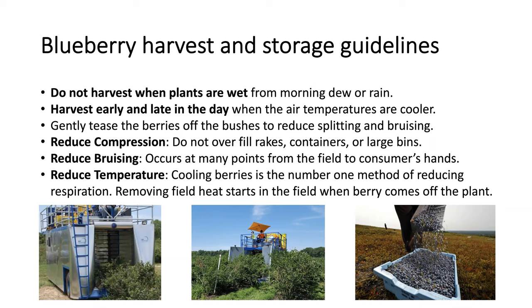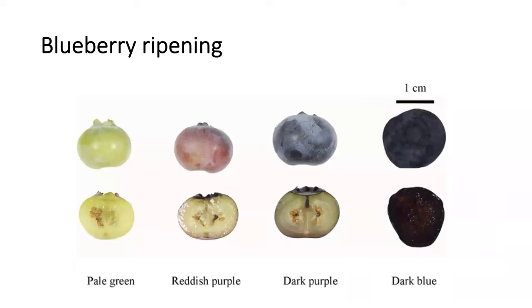What is very important to mention — actually the most important thing — is that cooling is the number one method of reducing respiration. By reducing respiration, we reduce all the metabolic processes so we extend the shelf life of the product. So we're trying to start removing the field heat as quickly as possible, if possible in the field when the berries come off the plant. Here are some pictures of how blueberry ripening progresses from pale green to reddish purple to dark purple all the way to dark blue.